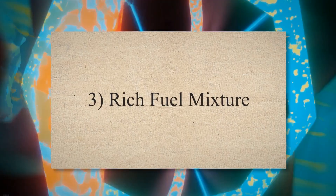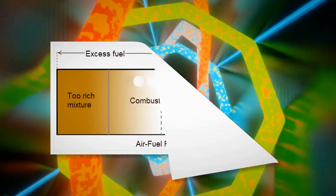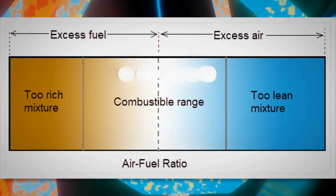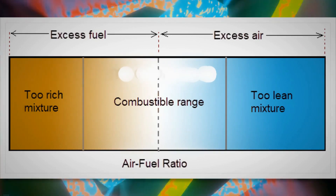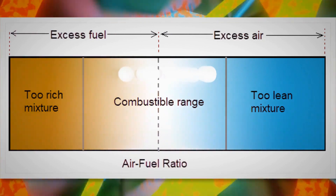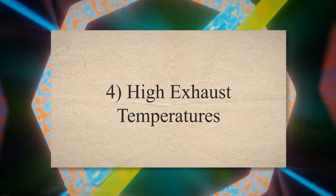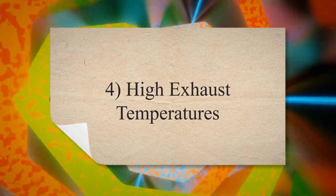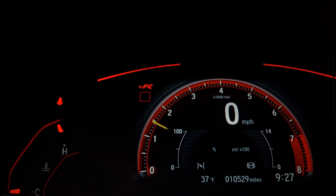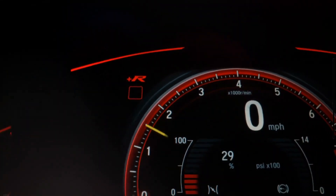3. Rich fuel mixture. If the engine is consistently running too rich, this can cause the sensor to deteriorate more quickly, because excessive fuel can result in soot and carbon buildup on the sensor. 4. High exhaust temperatures. If the exhaust temperature gets too high, it can damage the oxygen sensor. This can happen for various reasons, including a failing catalytic converter.